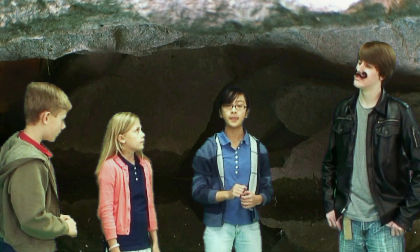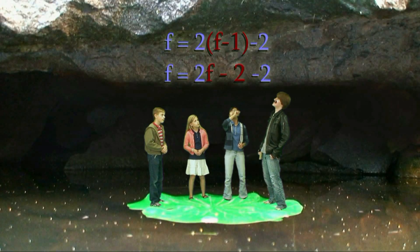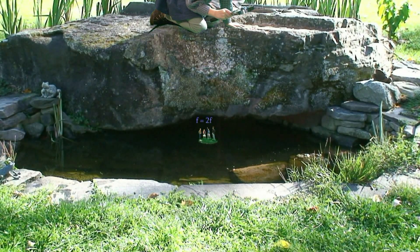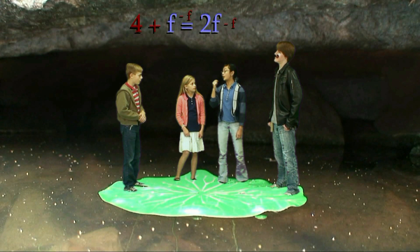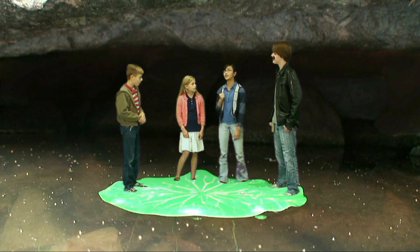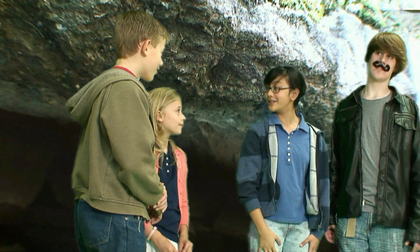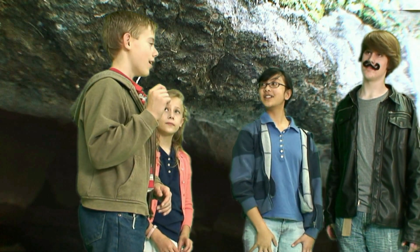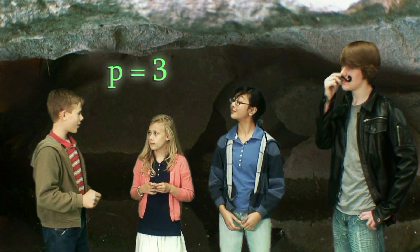Now just solve for F. F equals 2F minus 2 minus 2, or F equals 2F minus 4. We add four to both sides and subtract F from both sides to get a positive answer: four equals F. So there are four frogs in the pond. And if F minus one equals the number of pads, then there are three lilypads.